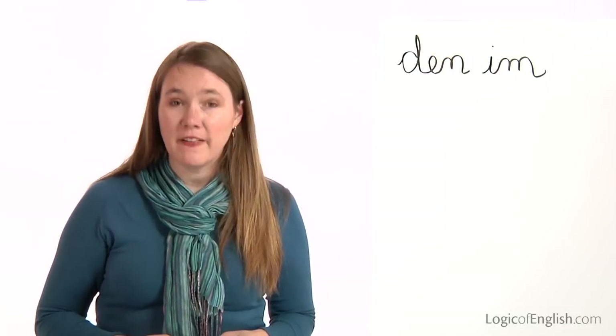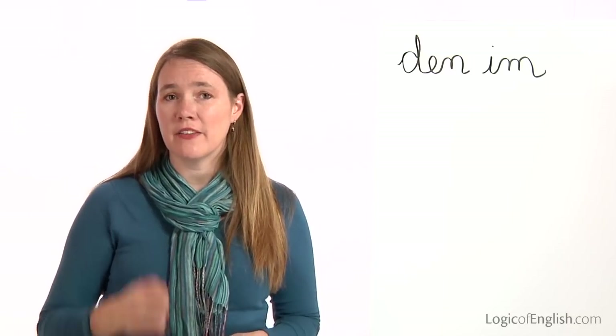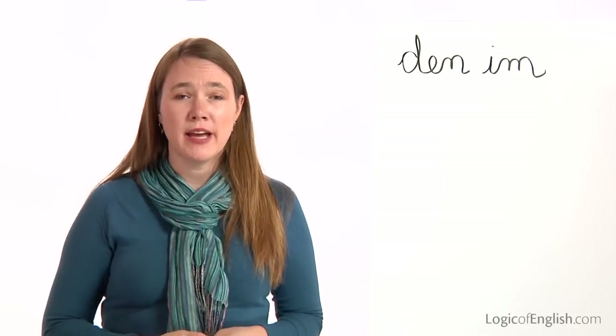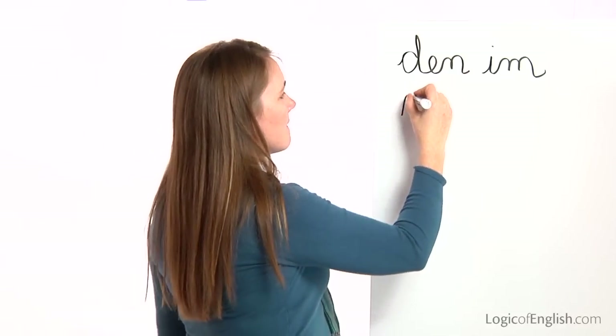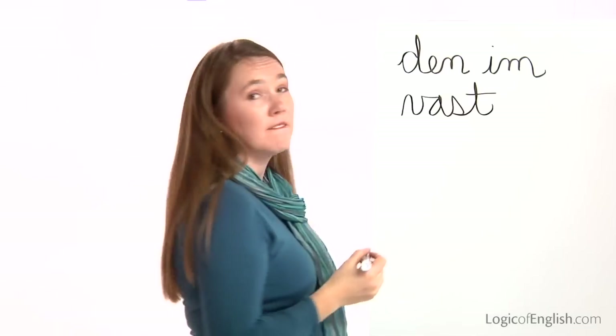The next word is vast. The Pacific Ocean is vast. Let's sound out vast together: V-A-S-T. Go ahead and write vast. And now help me to write it: V-A-S-T. Vast.